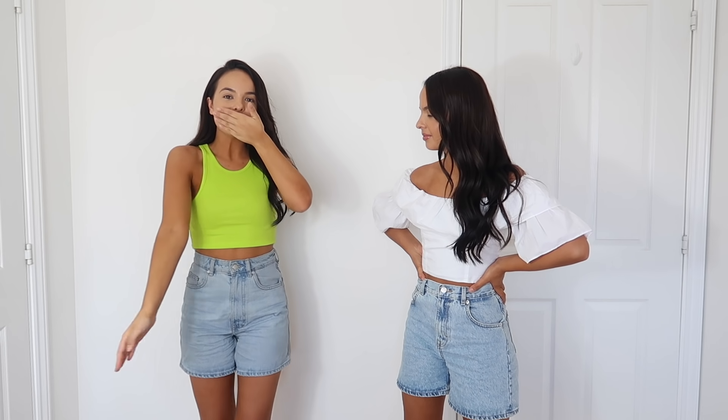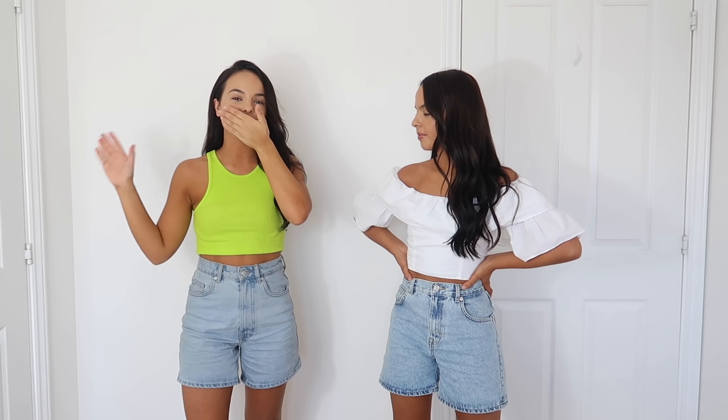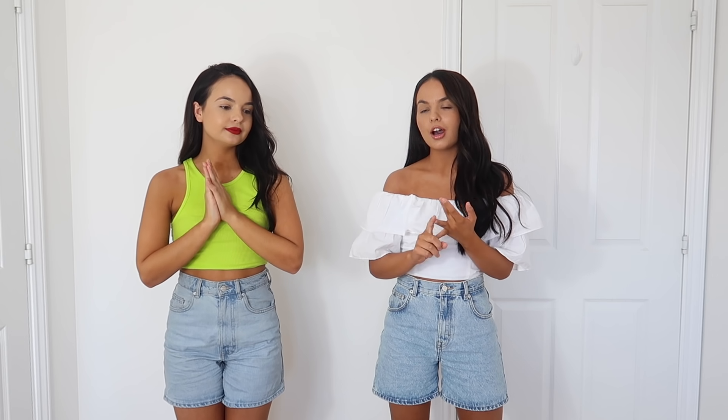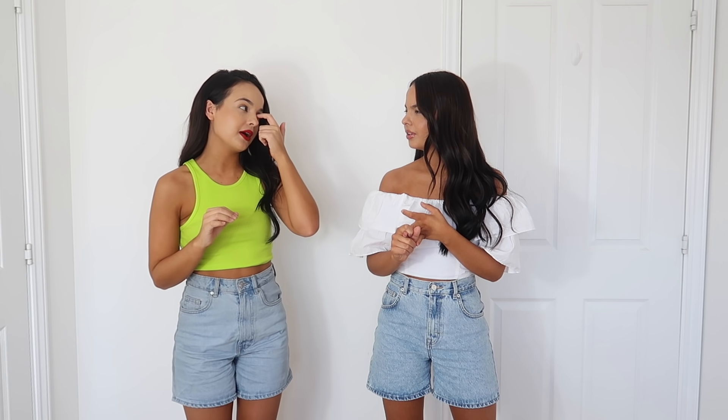So this is what the crop top looks like on. I know it definitely doesn't go with the red lipstick so let's just ignore that, but how cute is this! I absolutely love neon colors at the moment so when I saw this I had to pick it up. They also do it in black, white, green, a brick color, and of course lime green as well.